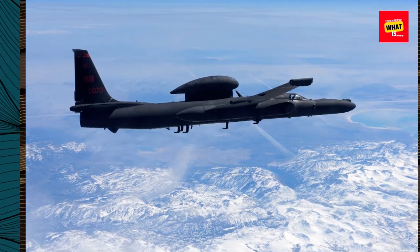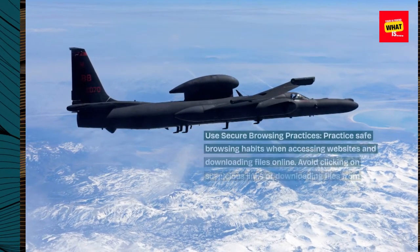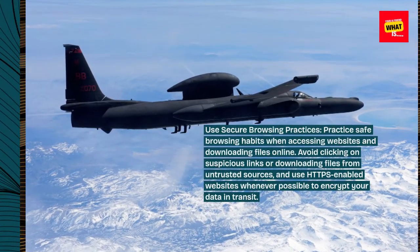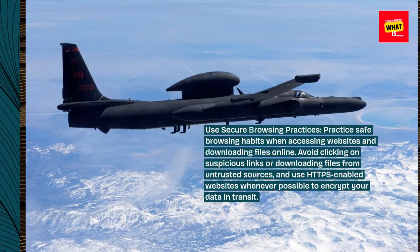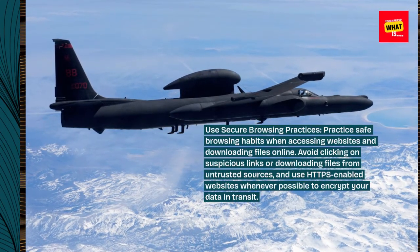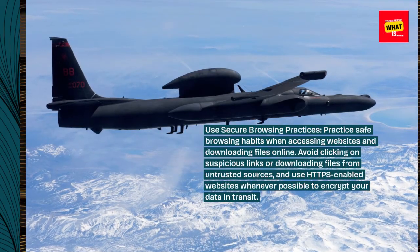Use secure browsing practices. Practice safe browsing habits when accessing websites and downloading files online. Avoid clicking on suspicious links or downloading files from untrusted sources, and use HTTPS-enabled websites whenever possible to encrypt your data in transit.